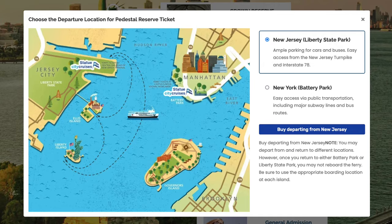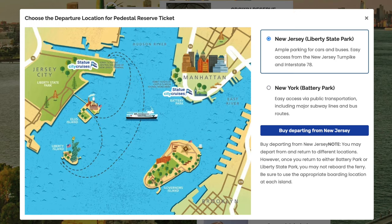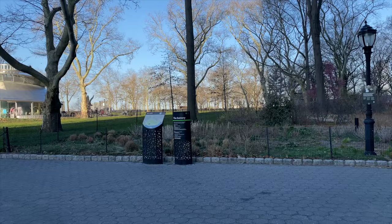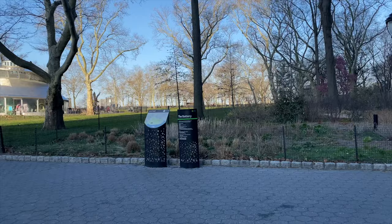Regardless of which tours you select, you need to decide which port you will be departing from to take the ferry: Battery Park in Manhattan or Liberty State Park in New Jersey. Most likely you will depart from Battery Park in Manhattan. I recommend booking the earliest time available for the pedestal, most likely 9 AM.